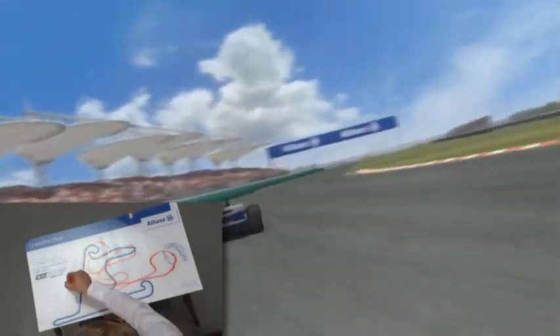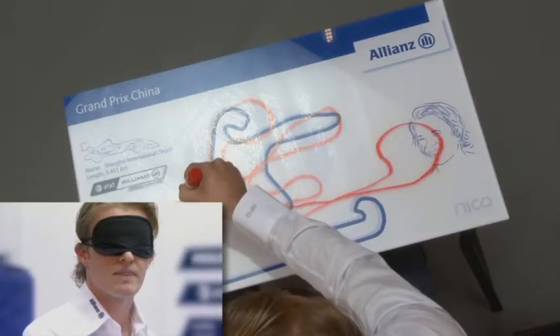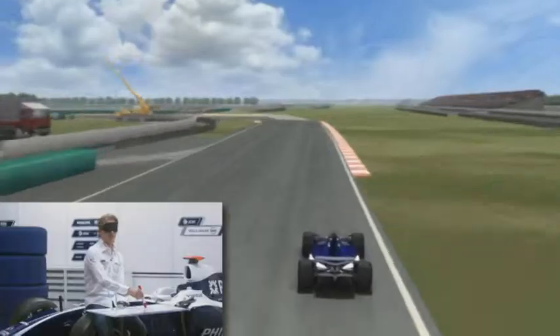This is a second gear hairpin, very, very tight. Then we come to the last corner, which is third gear, and we're back on the start-finish straight.